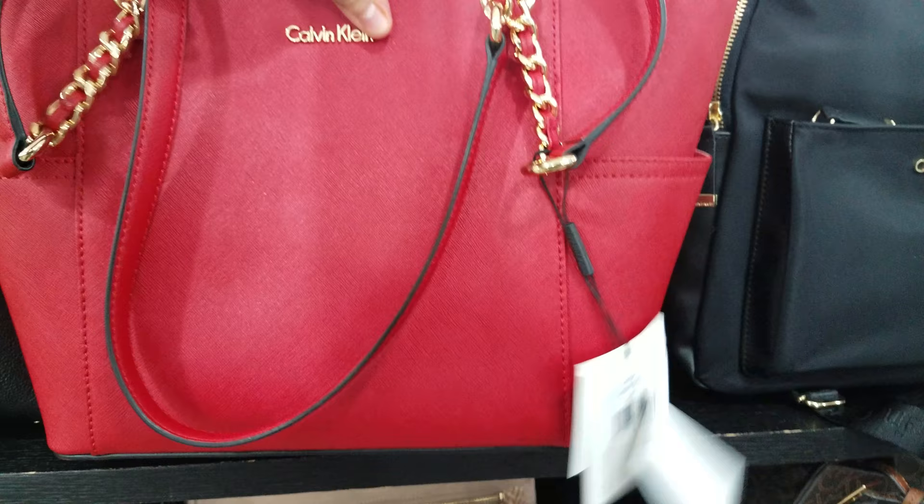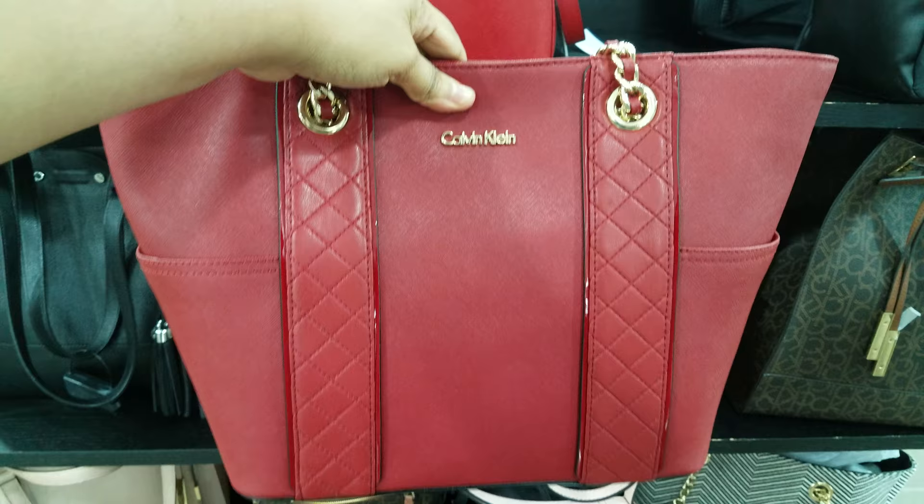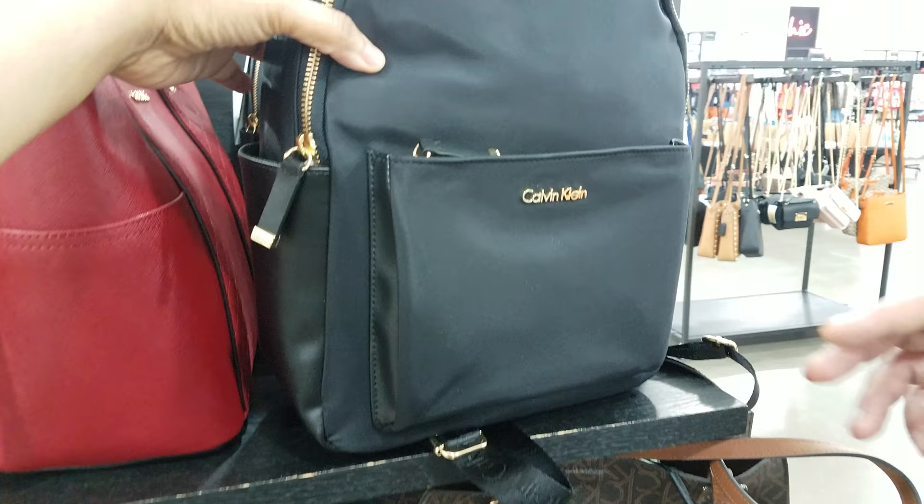That is cheaper here. Oh, look at the red — here we have a red one. $80. I think all of these are going to be $80. And then here's another version of the red one, same price. Look, here's the backpack — I've seen this one at Macy's. That's going to be $89.